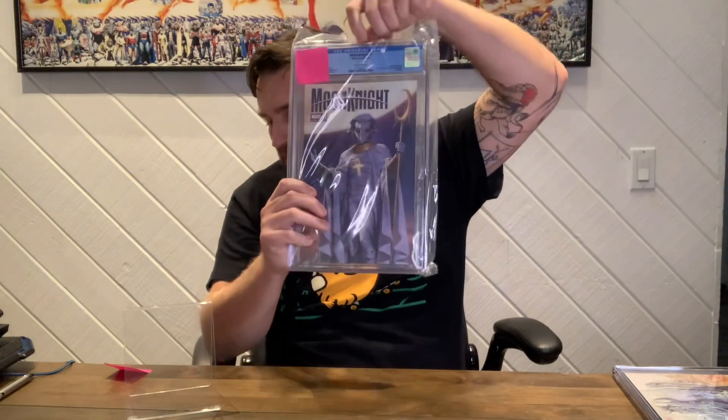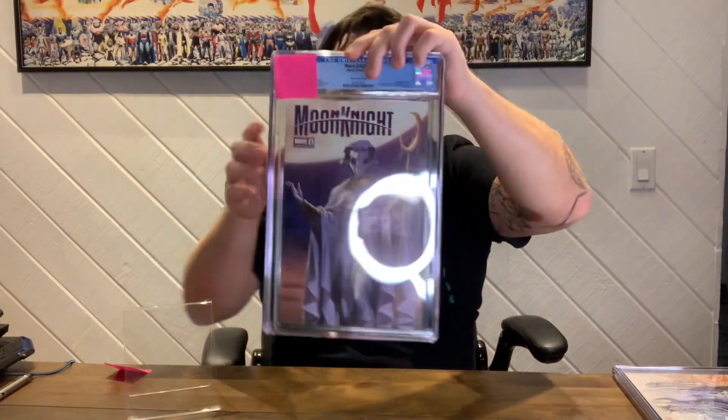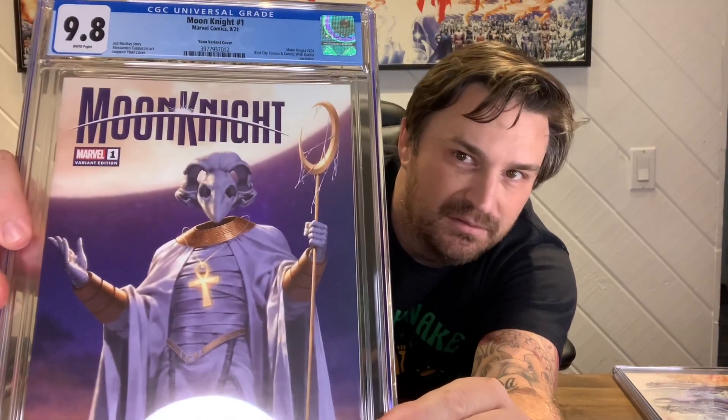Next one in order is the Bird City Comics slash Comic Book Bueller edition — this is the YUN variant cover. This one should be a 9.8 as well. Should be no guesses there. Two for two. That one's really cool — very realistic looking, sort of, except for the floating head. Awesome.